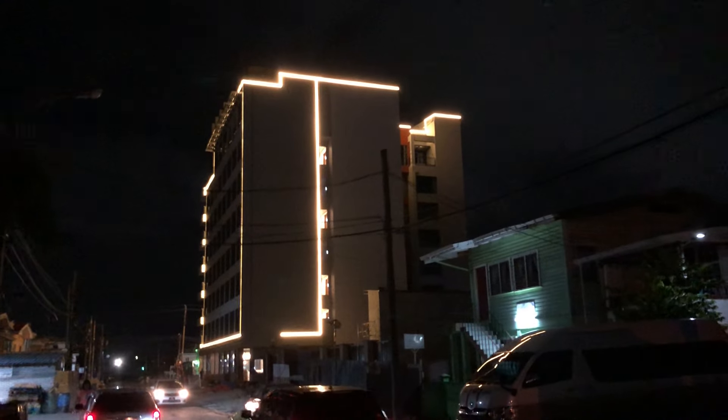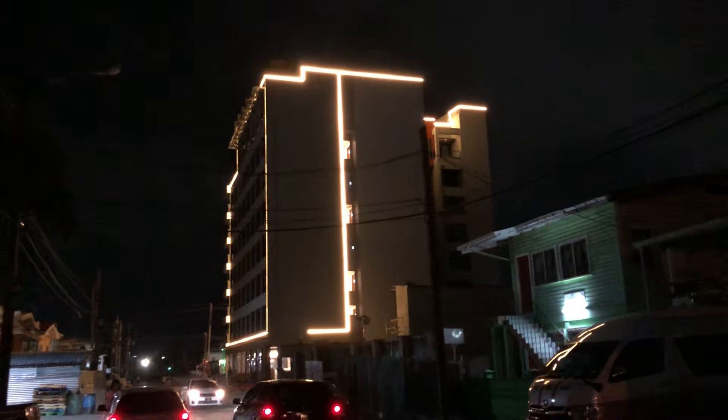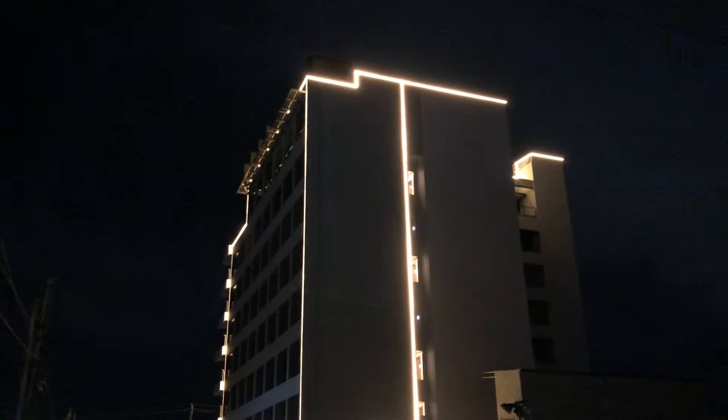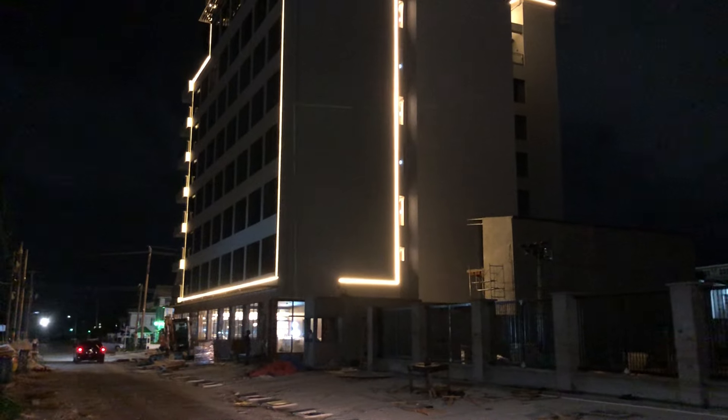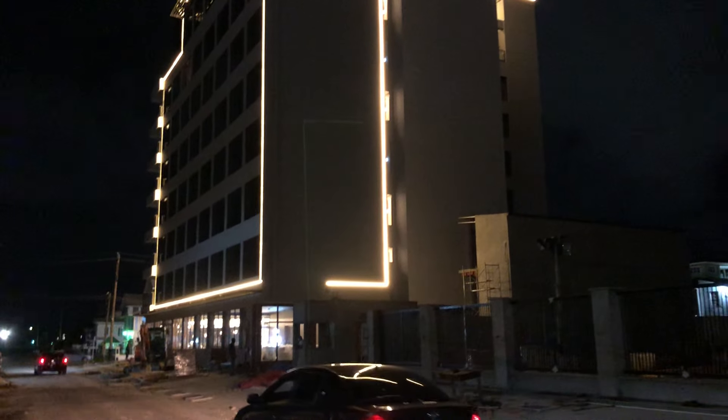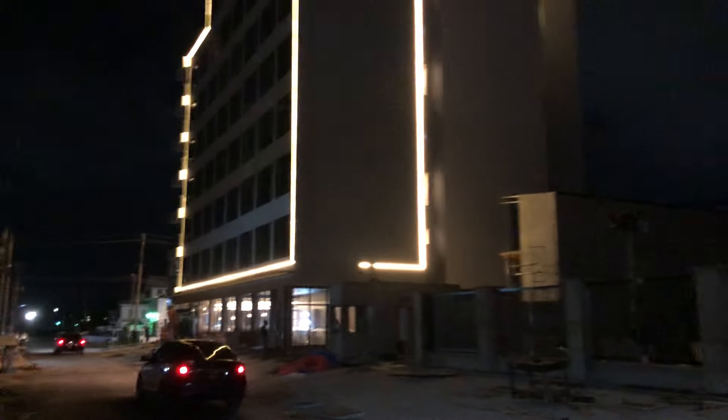They have turned on these lights that frame the edges of the building. This is Rob Street. I've shown you this building in the daytime, but I've never actually showed you at night, and this is what it looks like in the night time. It's a different view.